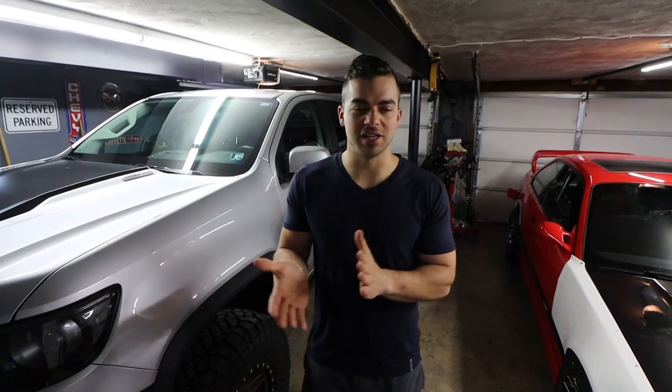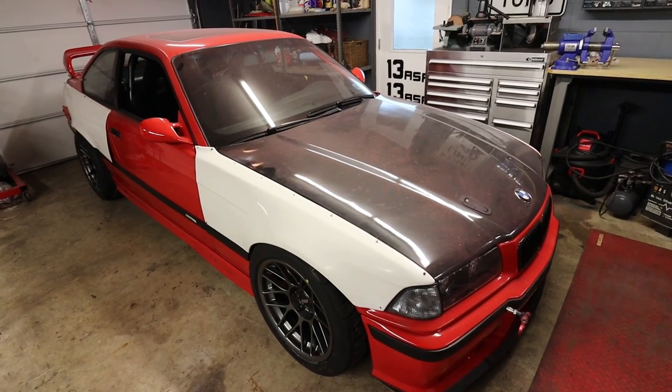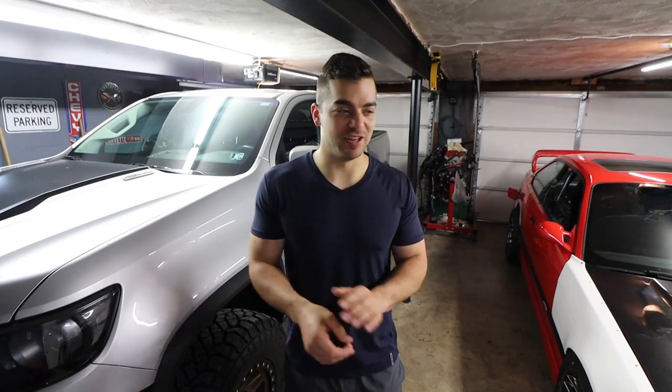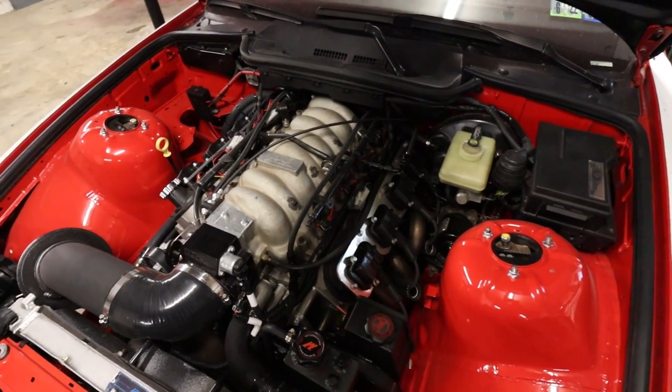Lately all of my time in the garage has been devoted to generally just cleaning up, reorganizing it, and working on the LS1 E36. That's a pretty big project, and it's ongoing, and will forever be ongoing, and that's just taking up a ton of time.